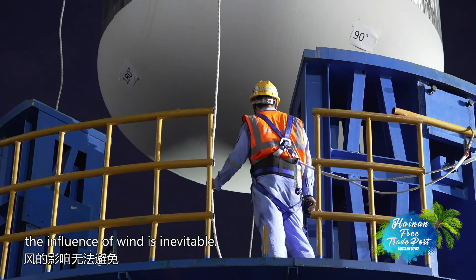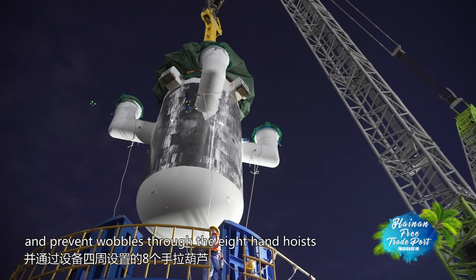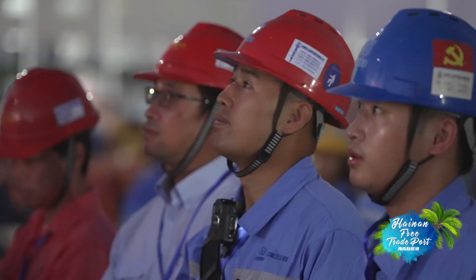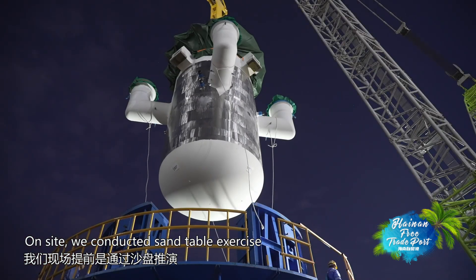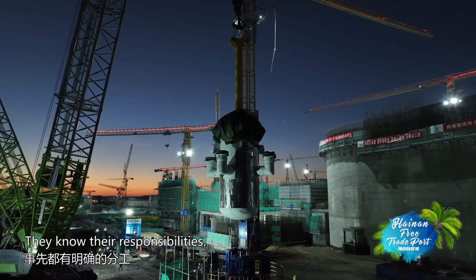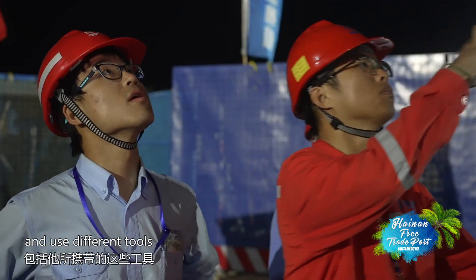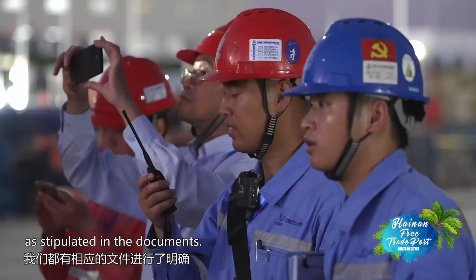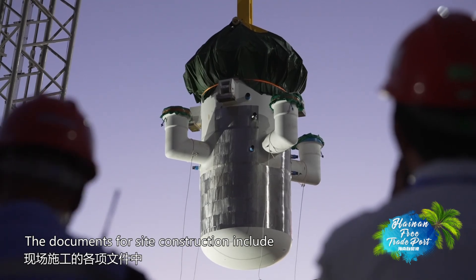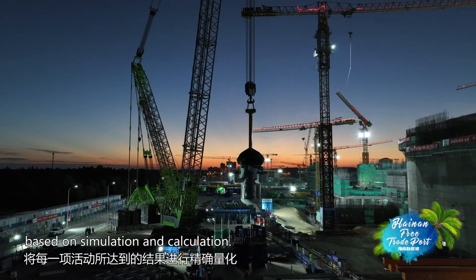During hoisting, the influence of wind is inevitable. The staff should pay close attention to the wind speed and prevent wobbles through the 8-hand hoists around the equipment. The documents for site construction include both risk analysis and plans, and accurate stats for each process, based on simulation and calculation.